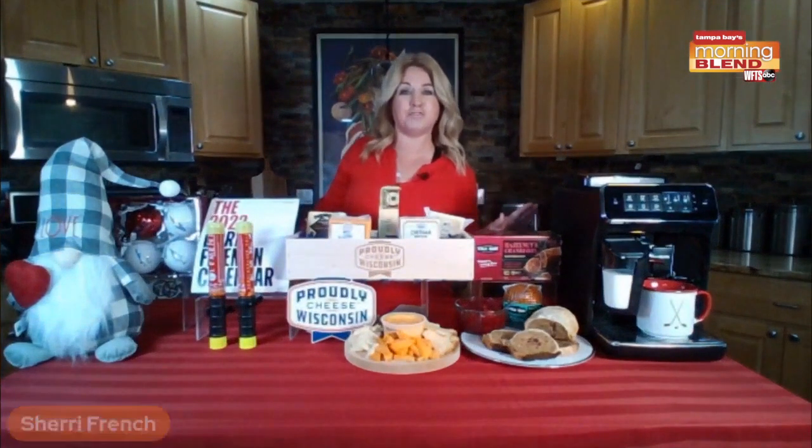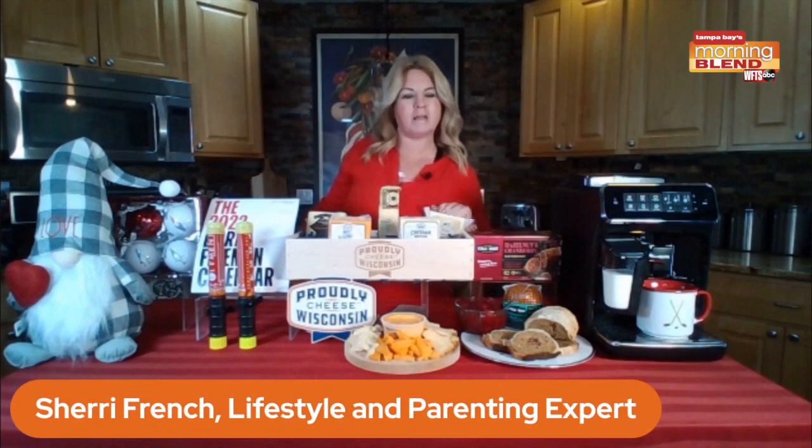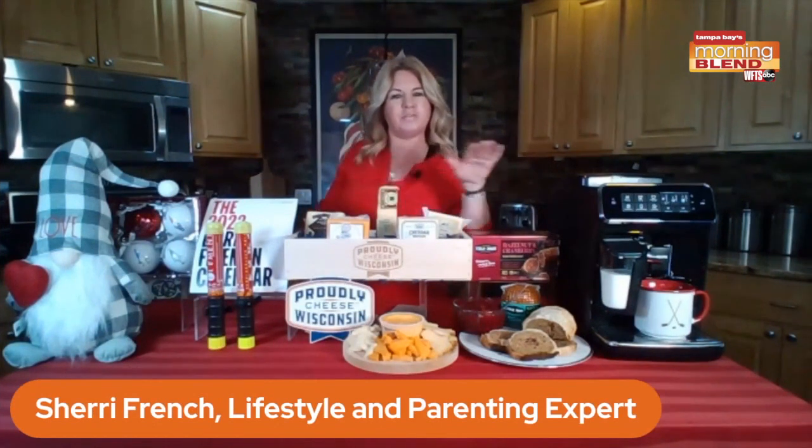Our friend is back with us to talk about the latest tips and trends to make your home great. What's up, Sherry? How are you? I had a full house of guests — finally, after two years, this past weekend, so we kind of celebrated with that this past weekend.